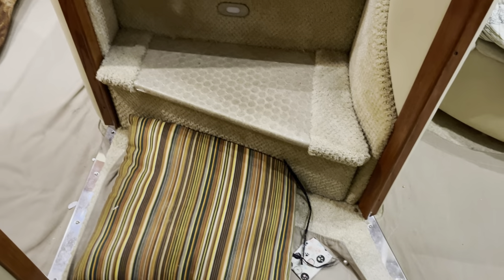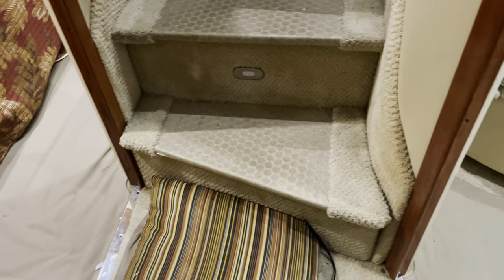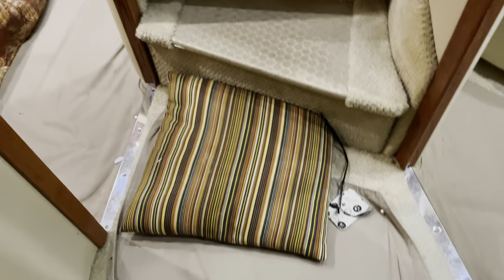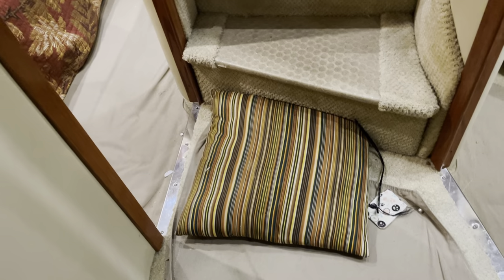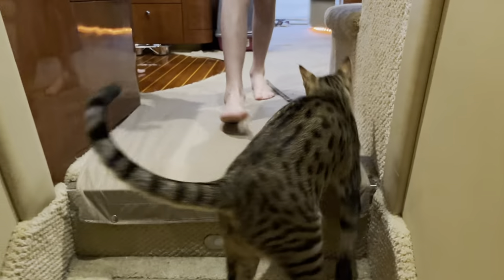Coming back up the stairs — we found a little spot here at the base of the stairs. These stairs can be lifted up because there are workings of the boat underneath, but the problem is the kitties could get in there and get caught. So we have this pillow stuffed here to keep Little Butter and the cats from getting lost in there or hurt.